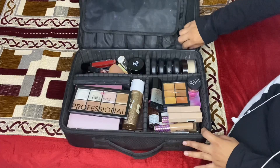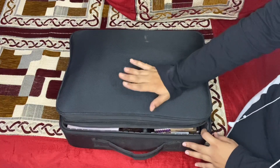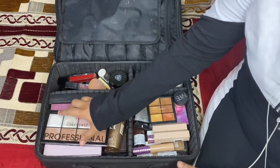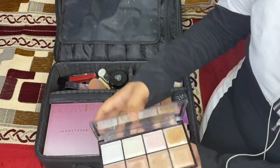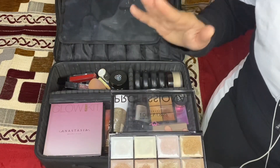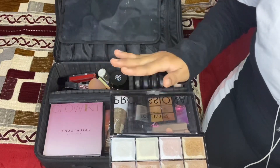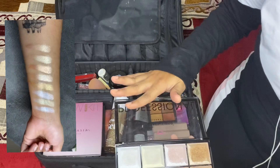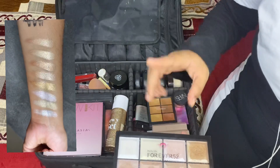Let's start from this compartment. The first item is this highlighter palette from Forever 52. You can see there are so many beautiful shades — useful for all types of makeup and brides. It has all colors of highlighters and is super duper pigmented. The price is also affordable for this number of colors and level of pigmentation. Forever 52 is one brand you should invest in as a makeup artist.